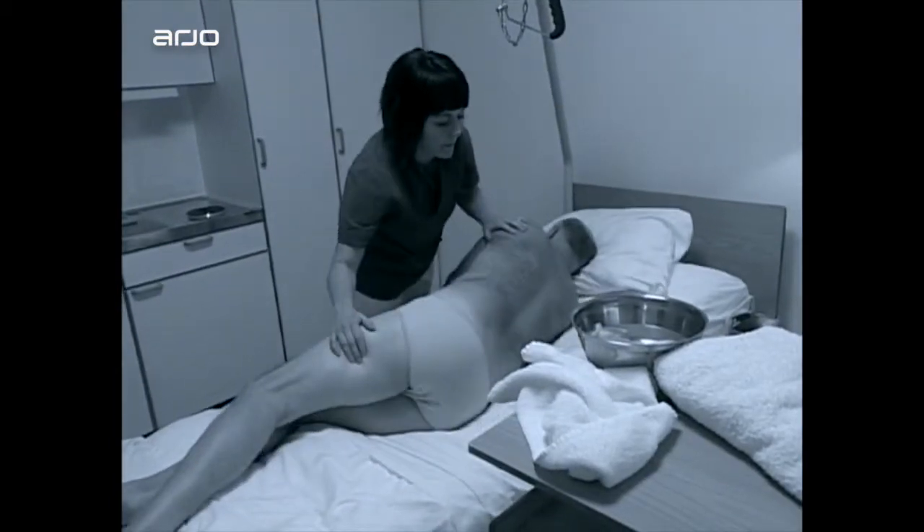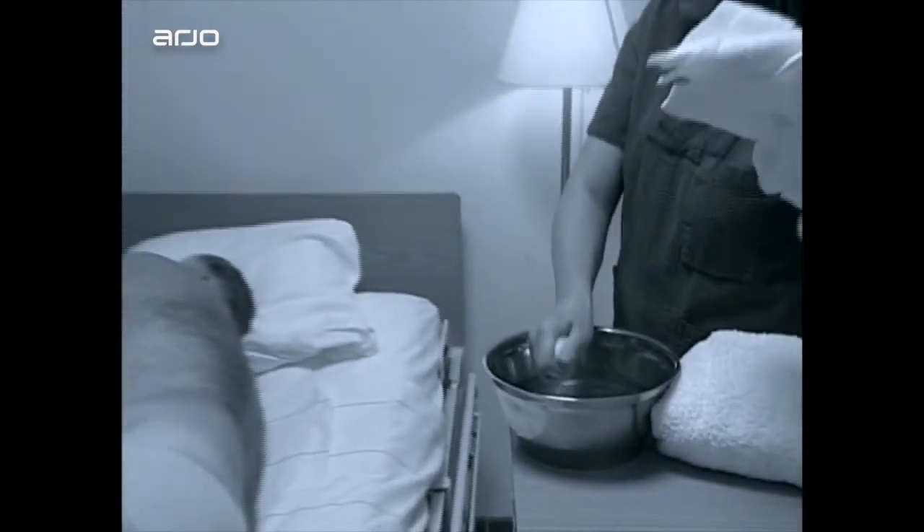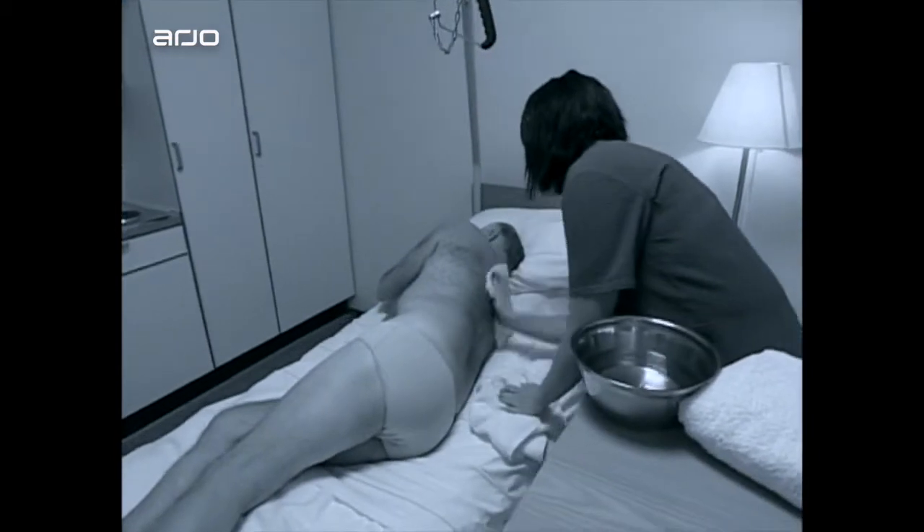Washing in bed imposes static strain on the carer and does not produce satisfactory hygiene results. Residents find this method intrusive and undignified.